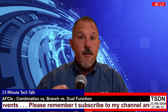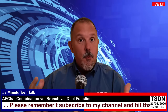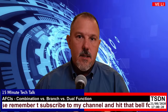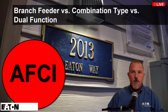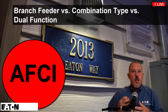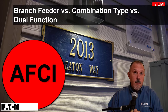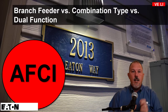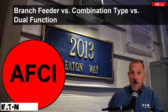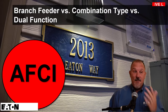Welcome to another 15-minute tech talk. My name is Thomas Dmitrovich, and I will be your host. We're going to spend the next 15 minutes talking about AFCIs. If you're familiar with my 15-minute tech talks, you know I'm going to put that timer on and see if I can get done in 15 minutes.